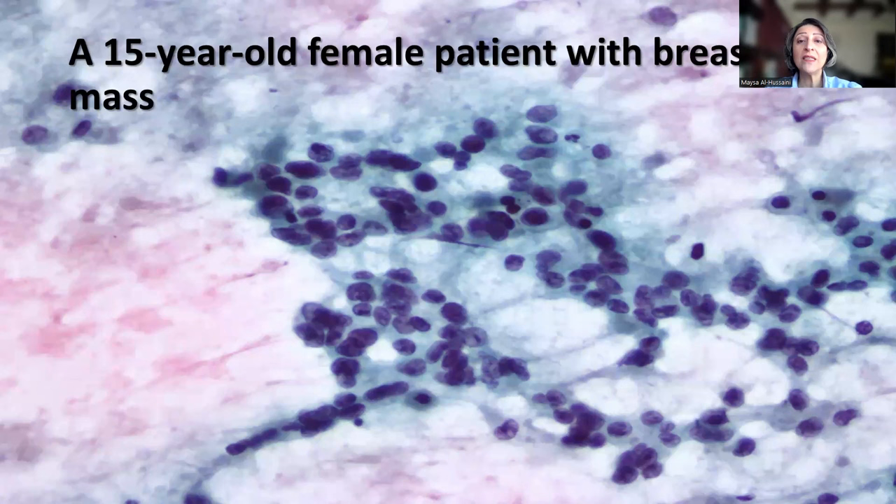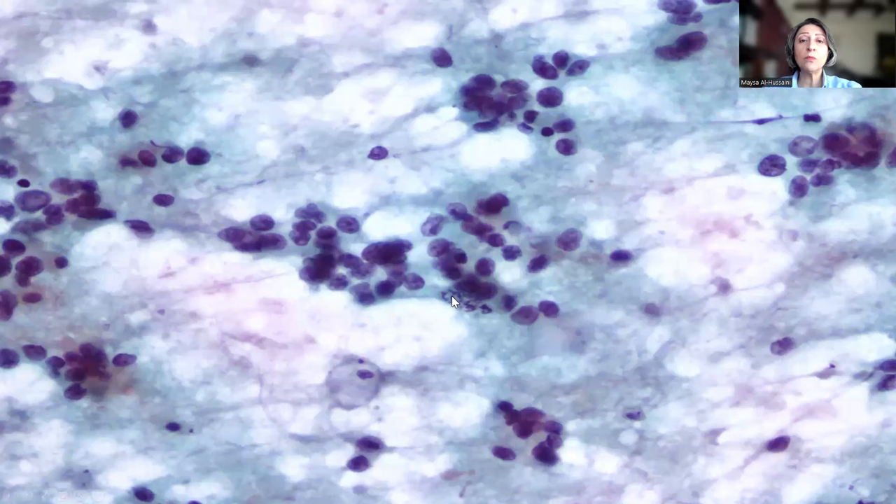This is a 15-year-old female patient who presented with a breast mass, and this is an FNA from the lesion itself. As you can see, there is a proliferation of small, round, blue cells — so this is a small, round, blue cell tumor with a large number of differential diagnoses.